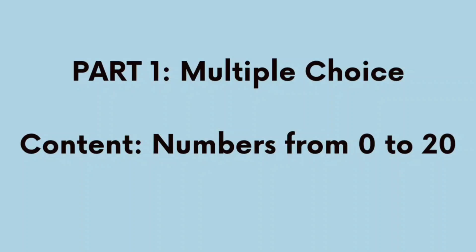Part 1. Multiple Choice. Numbers from 0 to 20.